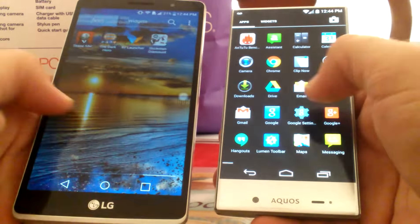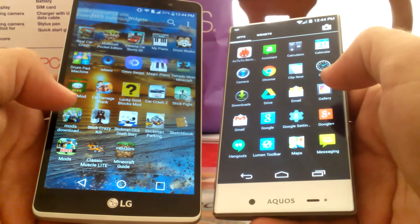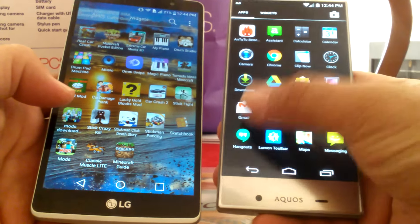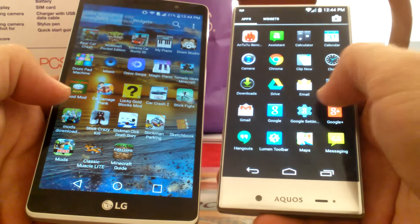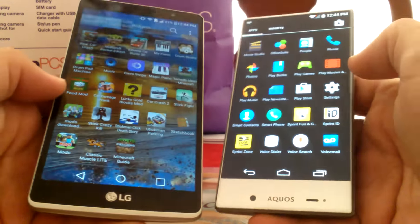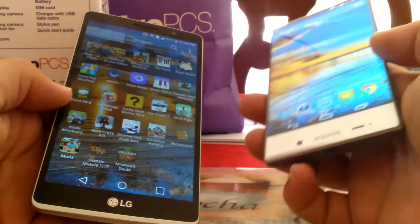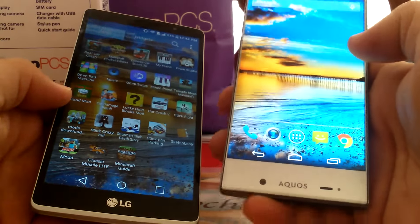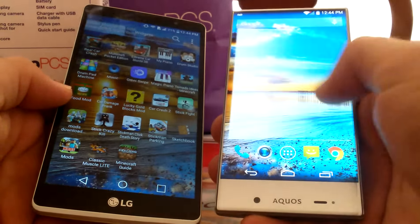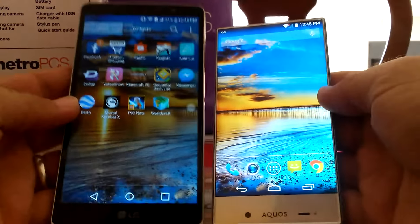For me, it comes down to preference on these two phones. If I'm at work, I definitely want the smaller phone, but I do want a display that's compact and going to work for me. So when I go to work, I usually take the Aquos Crystal with me. It is a 5 inch display — it's compact, it's a lot smaller than most 5 inch phones, just compared to the LG G Stylo.